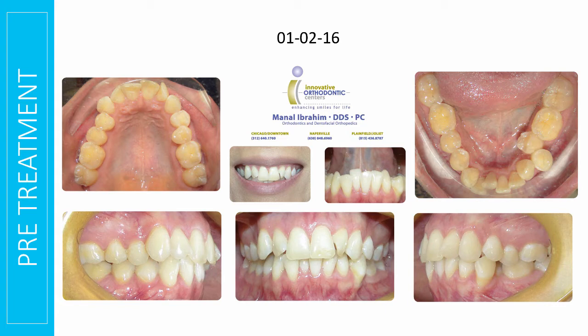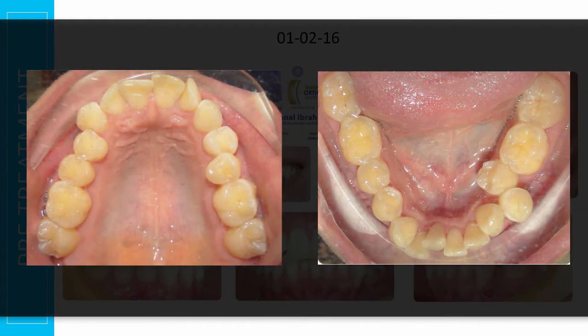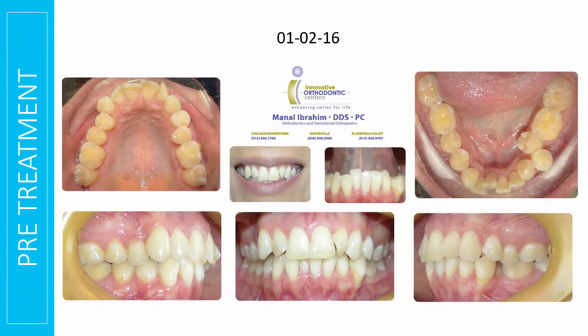I would look at this patient and say, you're such a beautiful girl. You've got unbelievable crowding. You've got that blocked out premolar laying down. You've got a really rotated lateral. I think you might need extractions. I don't know. But I look at her today and I go, OK, done. One year accelerated Invisalign, and you're done.